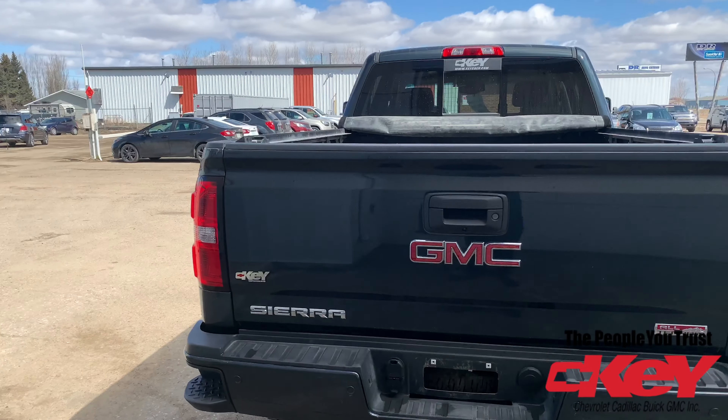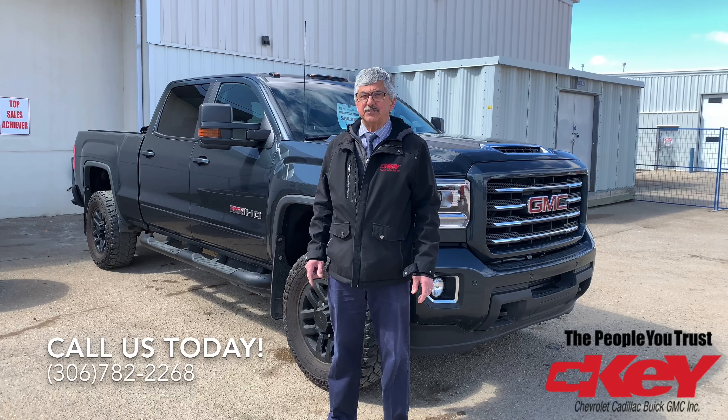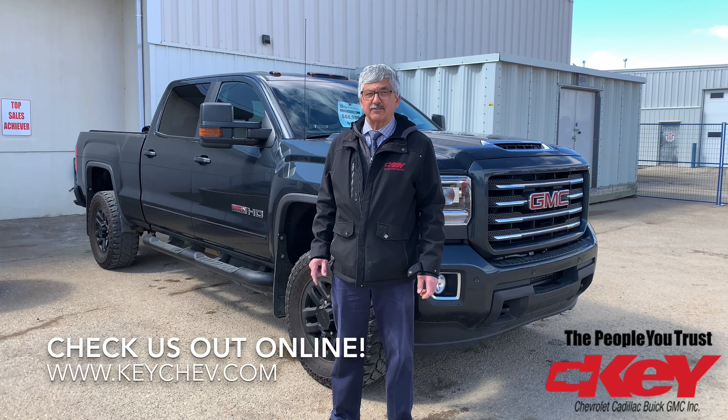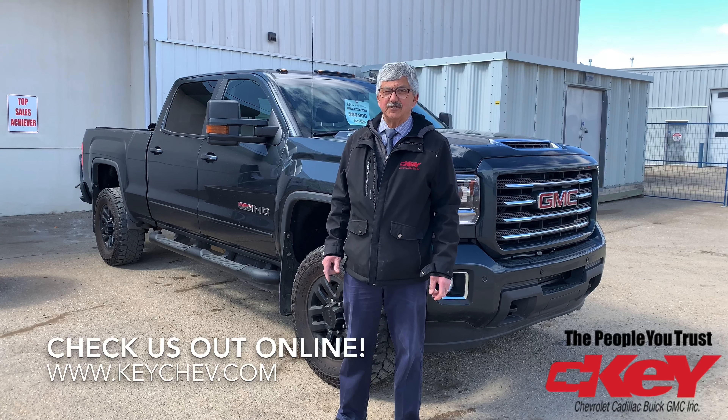This one is ready for you if you're going camping this summer. Give me a call at Key Chevrolet 306-782-2268, or call me direct — Michael — at 306-730-9595. Key Chevrolet in Yorkton.